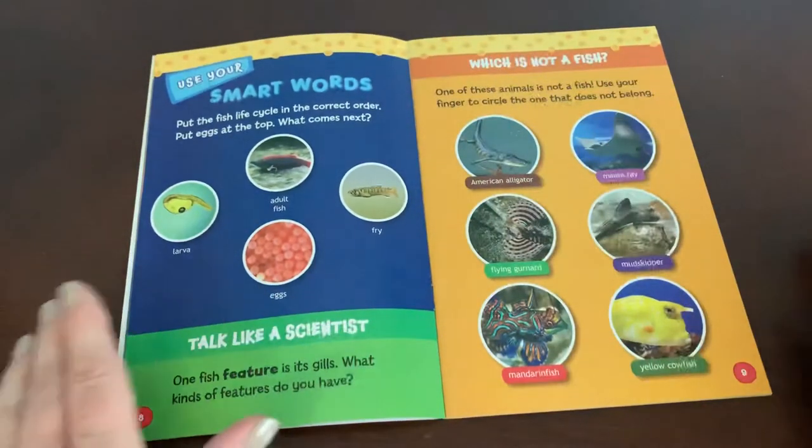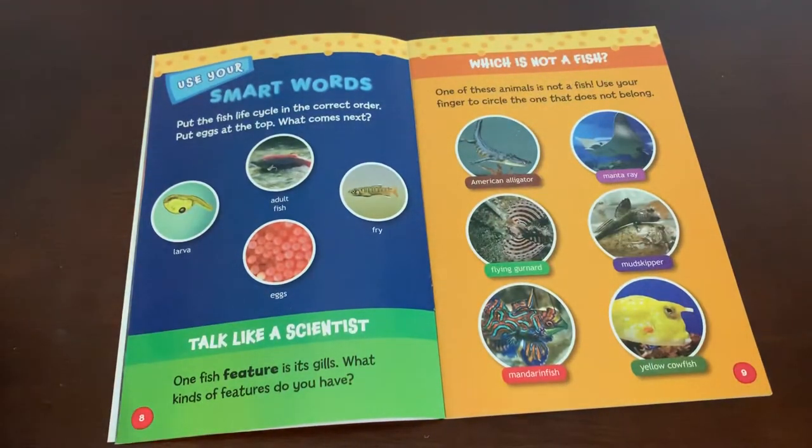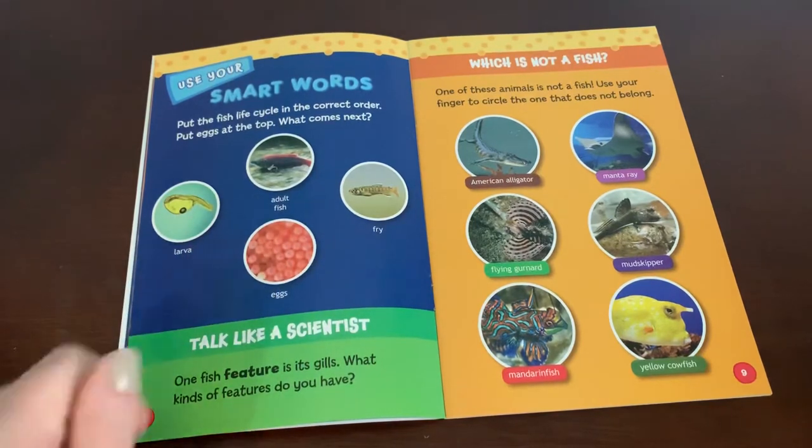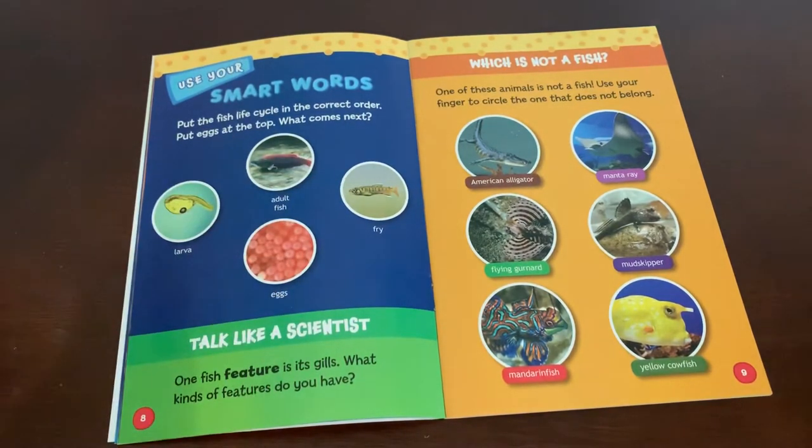Use your smart words: put the fish life cycle in the correct order, with eggs at the top. You can pause here and do that. What order do these go in? Talk like a scientist: one fish feature is its gills — what kind of features do you have?